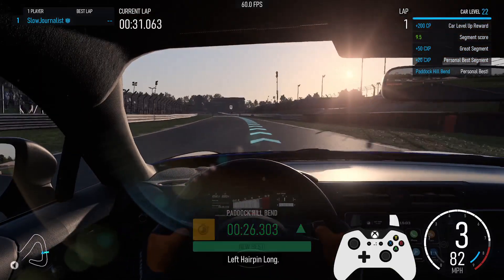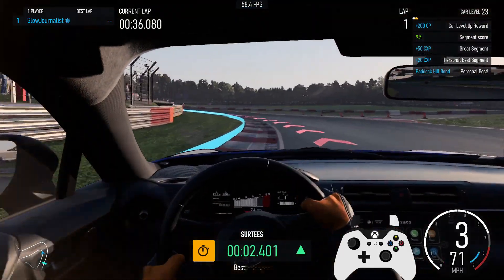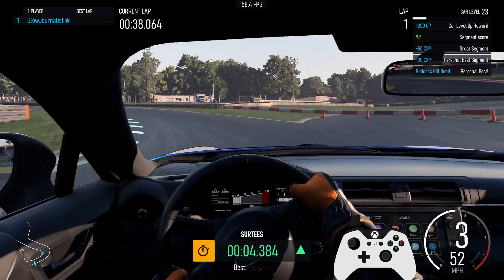Left hairpin long. Personal best segment, plus 20cx key. Great segment, plus 50cx key. Segment score 9.5. Level up, 200c key.